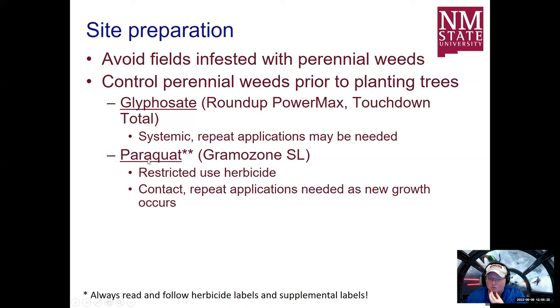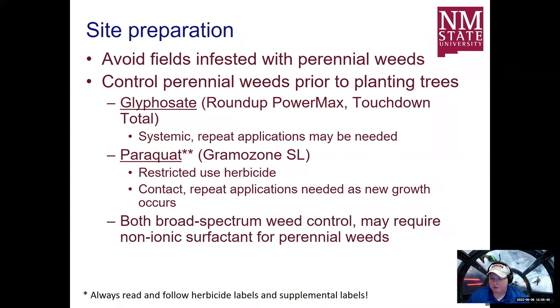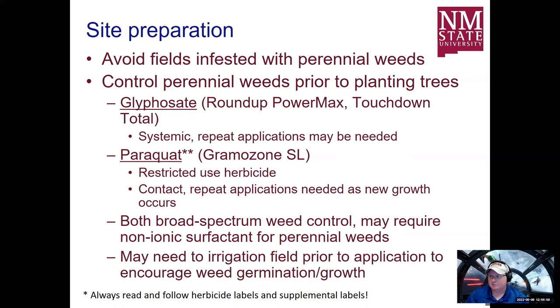Both broad-spectrum weed control products might actually require a non-ionic surfactant, which basically releases water molecules' ability to hold together so the product lays flat and soaks into the weed more effectively. The label will specify if you need any kind of surfactant. You might need to irrigate the field prior to application to encourage weed germination and growth, because all of these herbicide products are going to work better when the plant is actively growing. Young fruit trees are very sensitive to herbicides that have longevity in the soil — like diuron, simazine, and bromacil — these are not labeled for use in orchards, but people sometimes make applications along fence rows surrounding orchards. The problem is that orchard tree roots can extend underneath those fence rows and come into contact, potentially killing the tree.